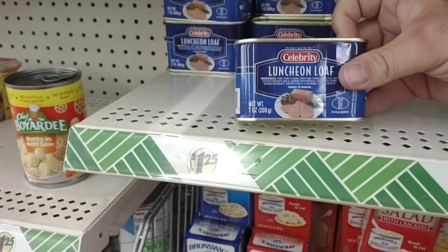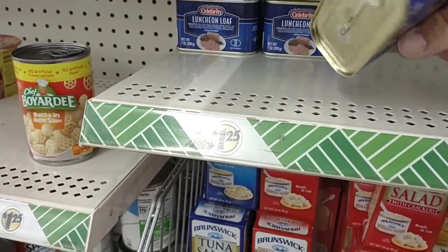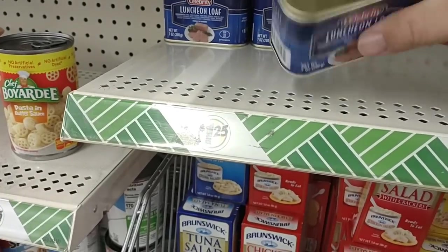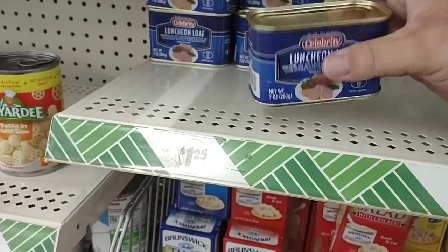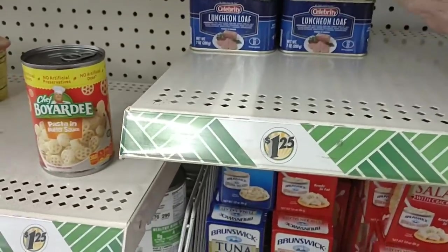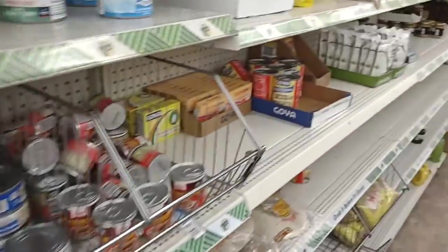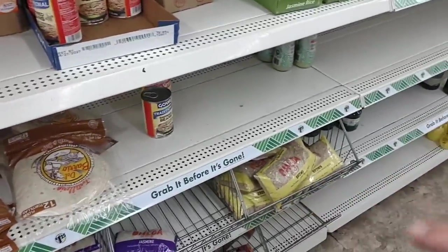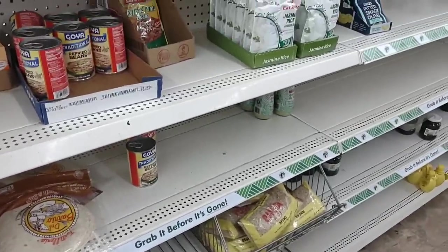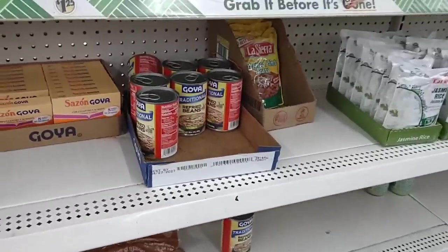They do have some of the luncheon loaf here that somebody had asked about. It is seven ounces. I believe this used to be 12 ounces. I do remember the can being a little bigger than this — this is definitely a smaller can. You guys know everything in this video will be $1.25. They have not gotten any of the stuff that is three to five dollars like some Dollar Trees across the country. Everything in here is $1.25.